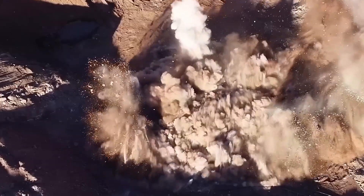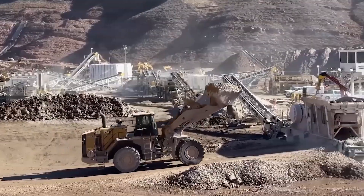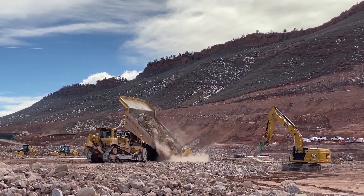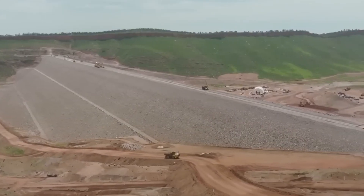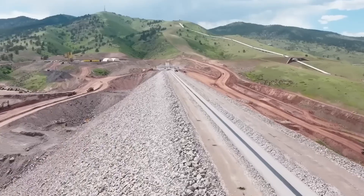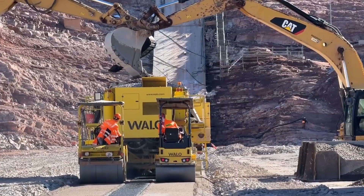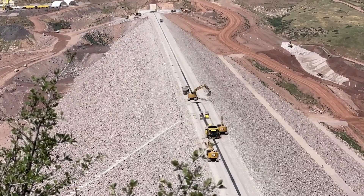Over two and a half years, crews blasted and moved nearly 25 million tons of rock from an 80-acre on-site quarry — one of the largest mining operations in Colorado's history. Haul trucks carried 100-ton loads every two minutes, working 20 hours a day without rest. All that rock was packed into layers to form the giant embankment stretching more than 3,700 feet — about 10 football fields long. To seal it tight, engineers laid 75,000 cubic yards of hydraulic asphalt concrete using special machines and technology brought in from Switzerland. The result: a wall strong enough to hold back 29 billion gallons of water — about 45,000 Olympic-sized swimming pools.